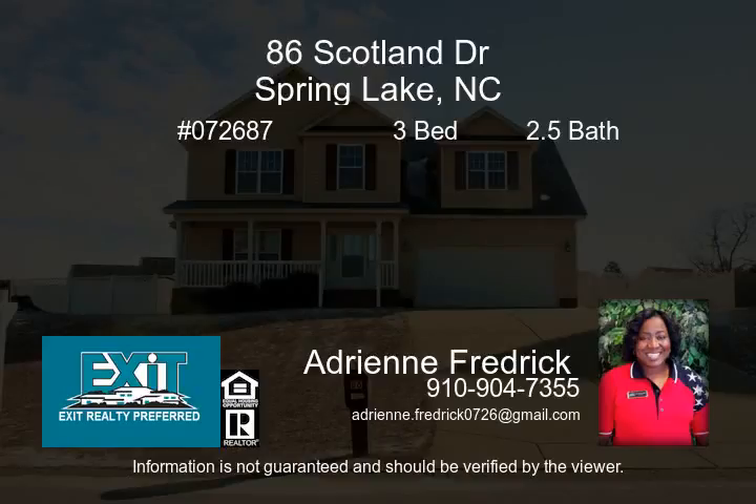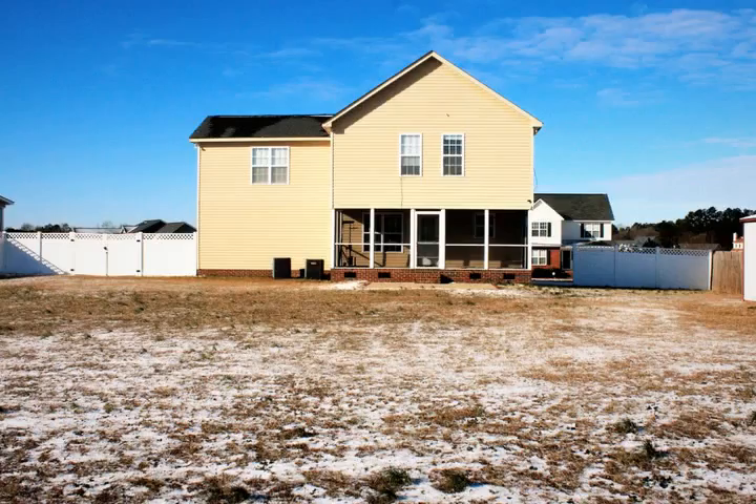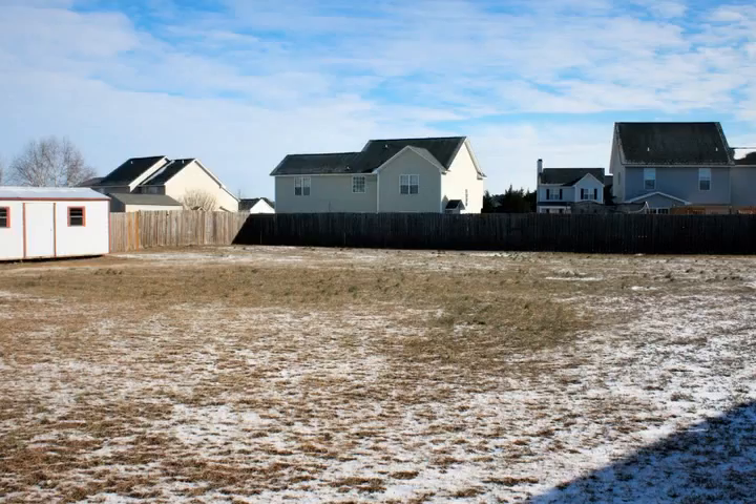Beautiful home with a large privacy fenced lot located in Spring Lake. This home has enough square footage — 1,900 to 2,000 — to accommodate your family. There are three bedrooms and 2.5 bathrooms.